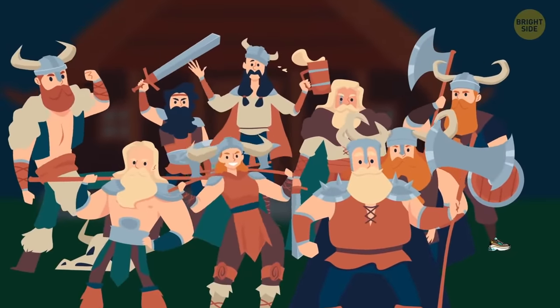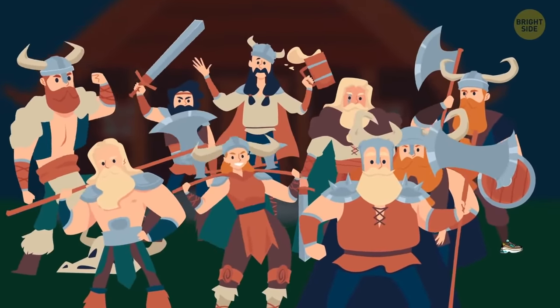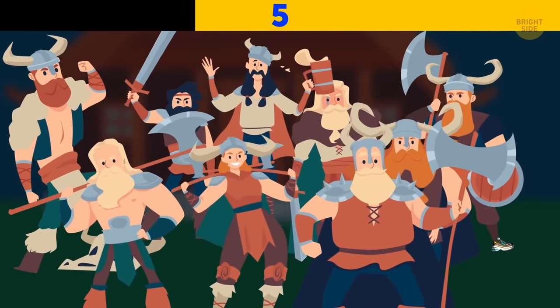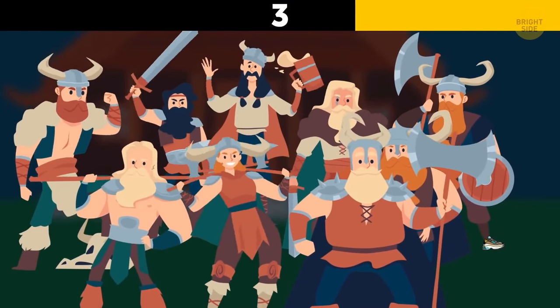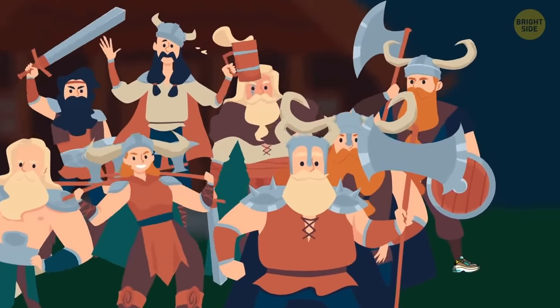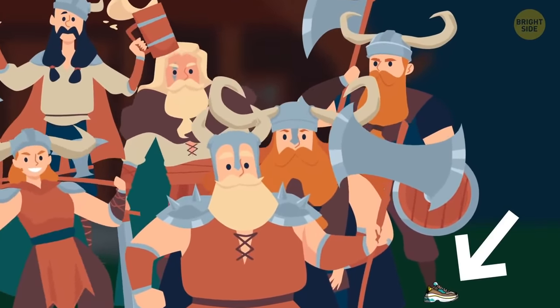Look at these burly Vikings — can you see anything suspicious? This big guy is wearing sneakers, which are shoes from a different era.